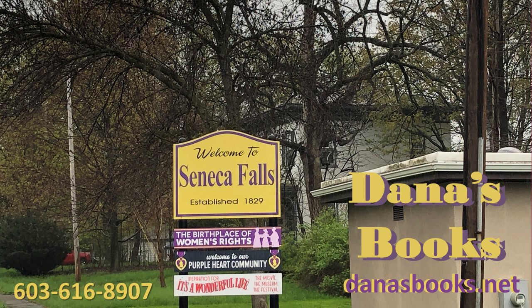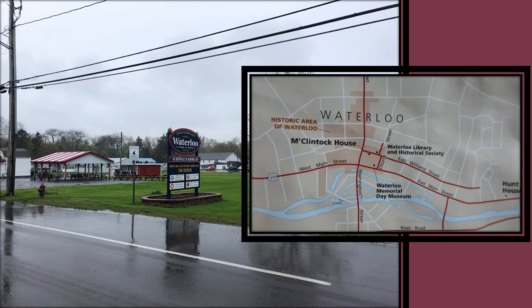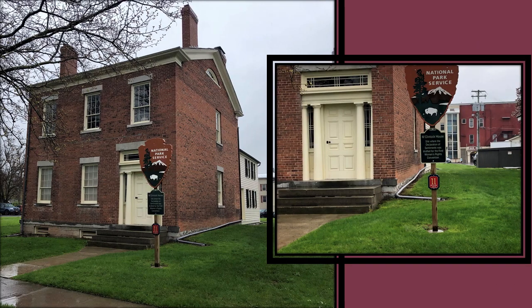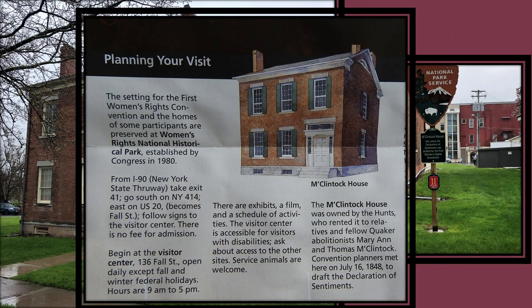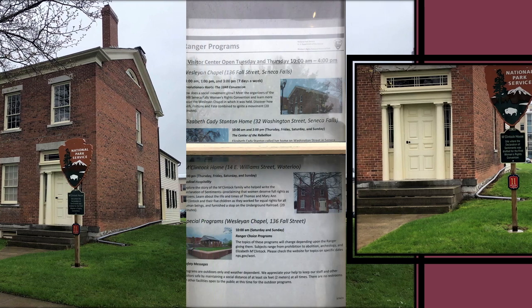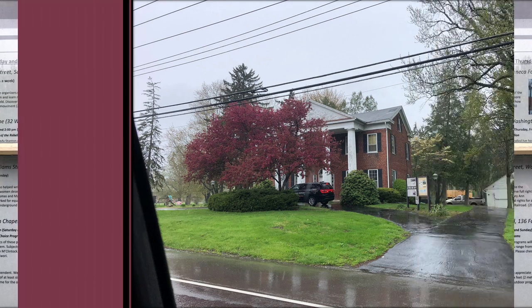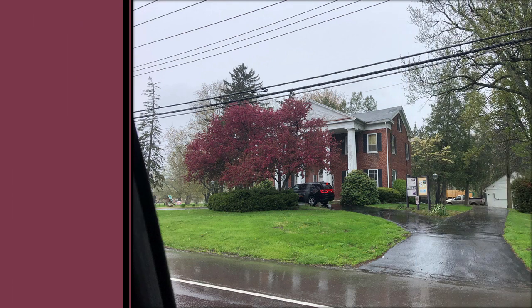We then went to Waterloo to see the Hunt House and the McClintic House, which are both part of the Women's Rights National Historical Park. The McClintic House is the site where the Declaration of Sentiments was drafted for the first Women's Rights Convention. It was owned by the Hunts, who rented it to their relatives and fellow Quaker abolitionists Mary Ann and Thomas McClintic. Convention planners met here on July 16, 1848. We also drove by the Hunt House, but none of the homes were open due to COVID restrictions on tours. It was a drizzly, gross kind of day anyway.